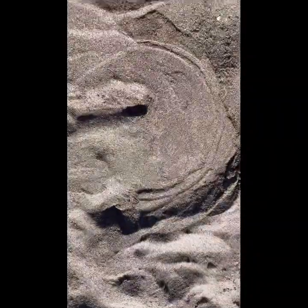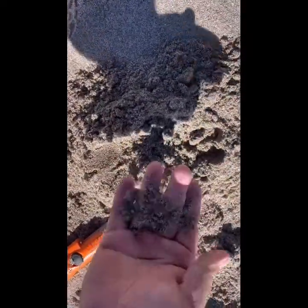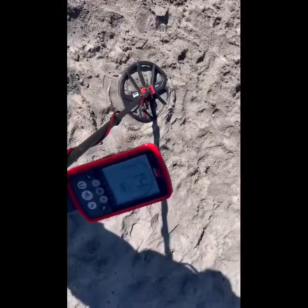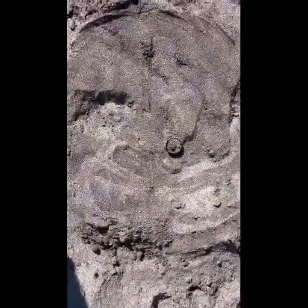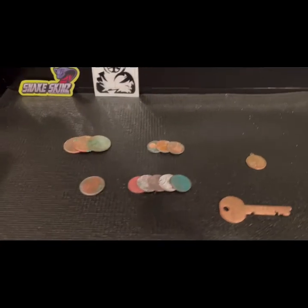Sounds like it's pretty much on top. It's a bottle cap. All right guys, this is the closeout for today's hunt.